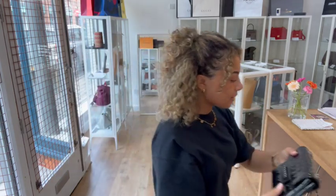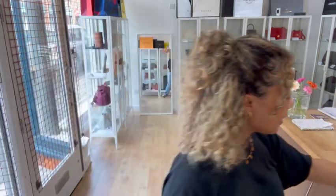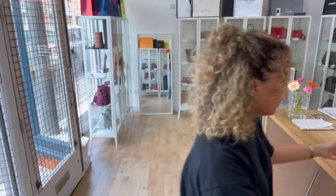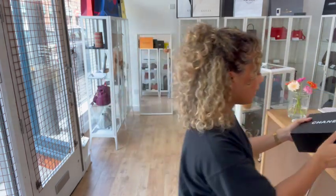It comes with a few bits. We've got a removable strap, which I'll show you when I show you the size, and then we also have the Chanel authenticity card, Chanel box, and the Chanel dust bag too.